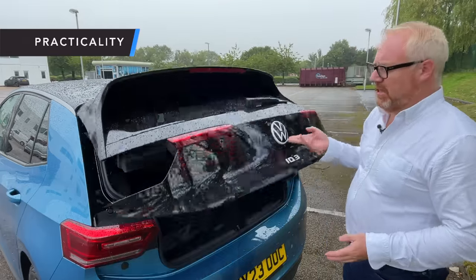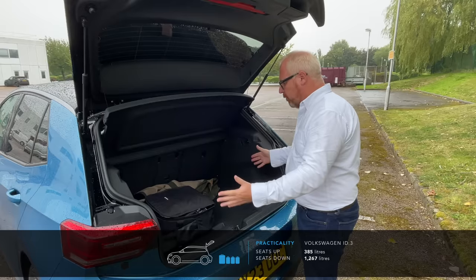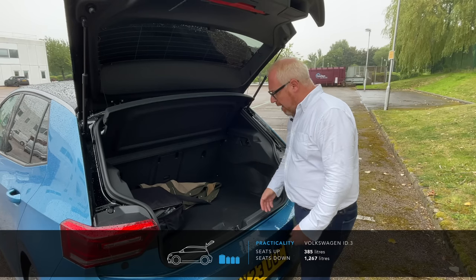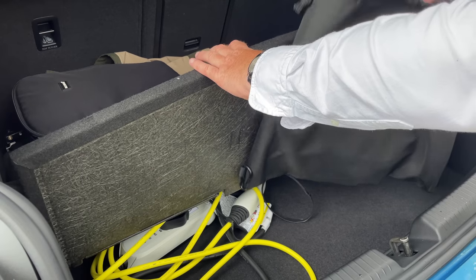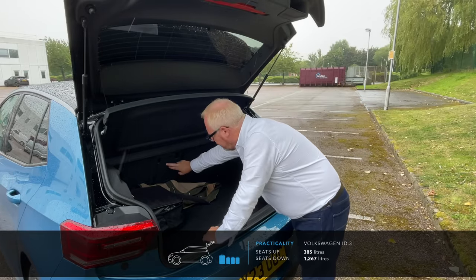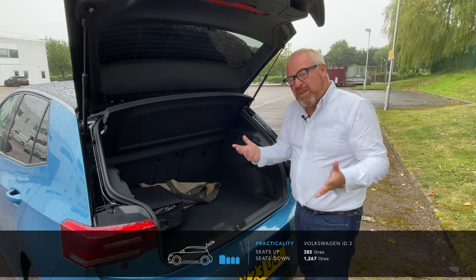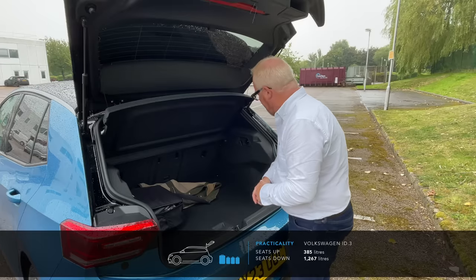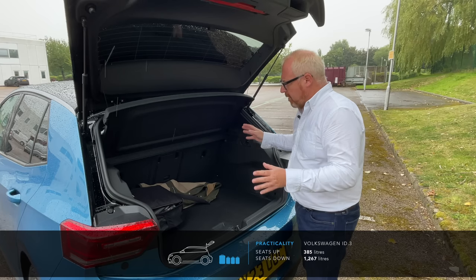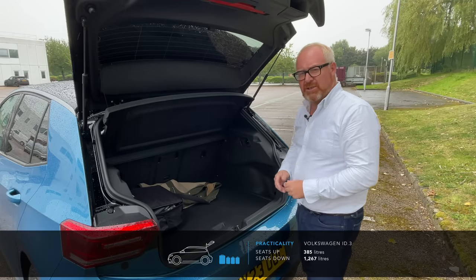Boot space has stayed the same at 385 litres — decent, not the biggest or smallest in class, with a nice square shape. There's underfloor storage for your cables, which come in bags that slot under the boot floor. You get a standard 60/40 split rear seat plus a load-through facility. There's no three-pin socket and no vehicle-to-load ability with the ID.3 still. For a five-door family hatchback, it's a boot you'll manage with quite well.